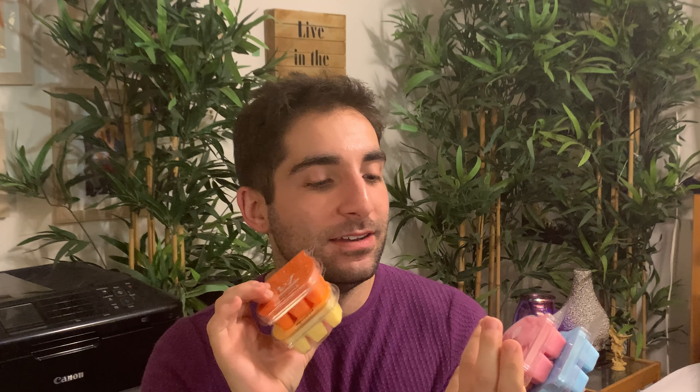Hey everyone, it's Jonny, your Independent Scentsy Consultant. Welcome back to my channel. Today we're going to talk about the summer collection — items from the current summer collection that I picked up. There are four new fragrances we're going to sniff through and give first impressions on, and then show you one of the warmers that's available. The four scents are Fiji Flower, Blue Agave and Melon, Mandarin and Mango Nectar, and Coconut Daiquiri.